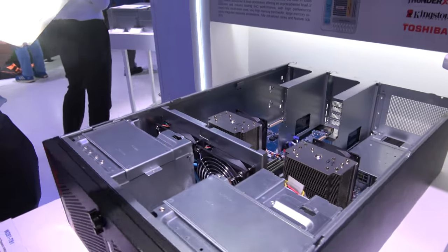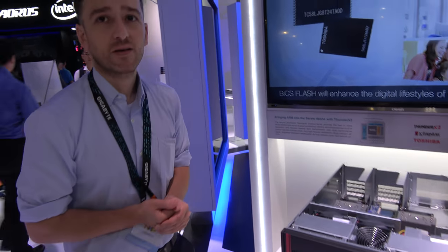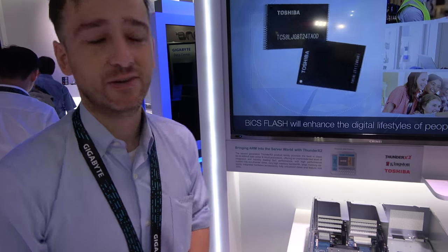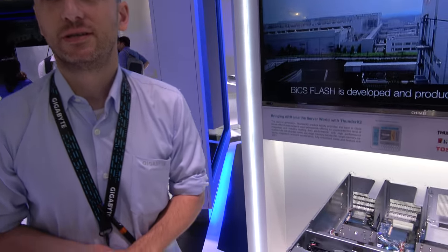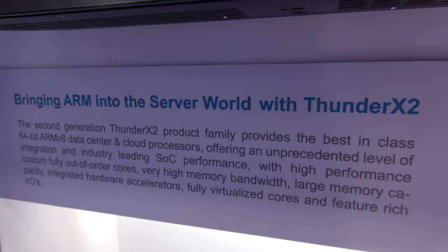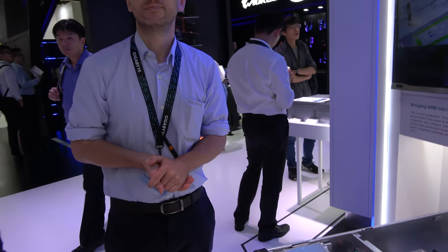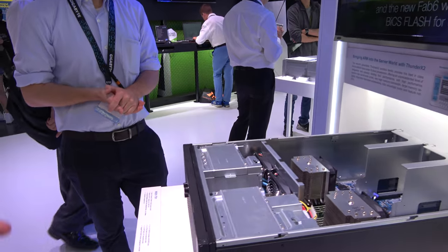So here's a KVM Thunder X2 desktop — or workstation? Yes, we call this a Thunder X2 workstation. So it's bringing ARM into the server world. We filmed all your servers in your meeting room, which is amazing. But this is kind of a different thing.